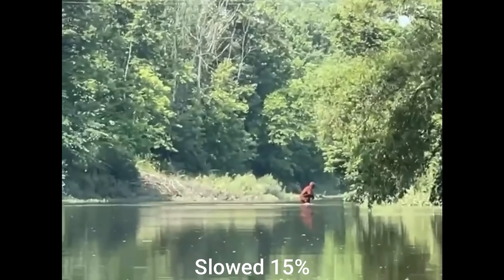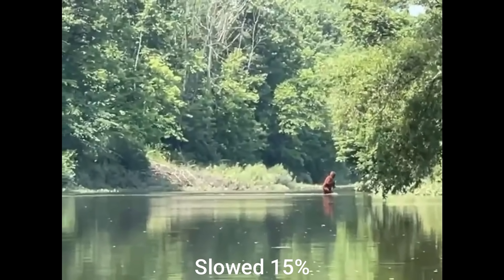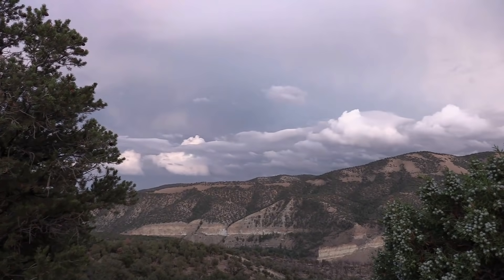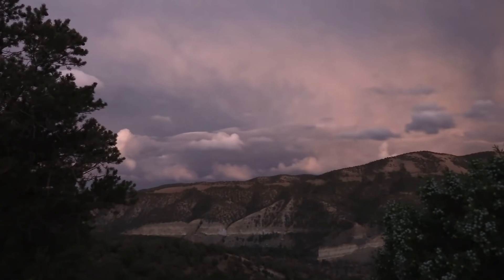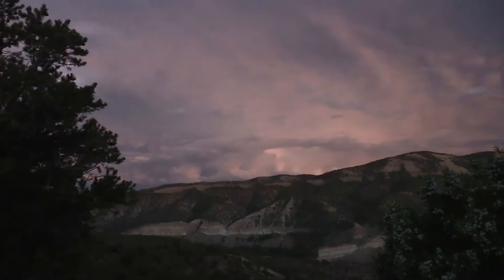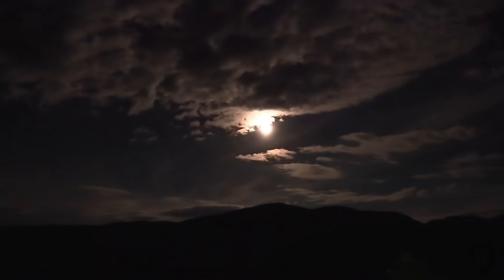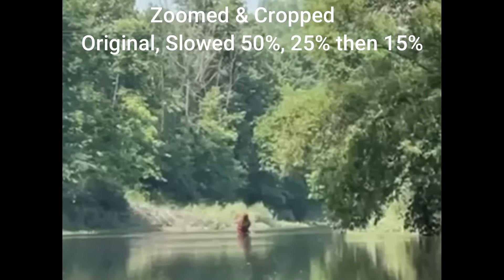Oh my God. I'm going to run all this again back to back and zoom in so we can get a better look. Then I'm going to tell you guys what I think, point out some things I see in the video, and show you some of the best screenshots zoomed in so we can try to get a feel for what's going on.